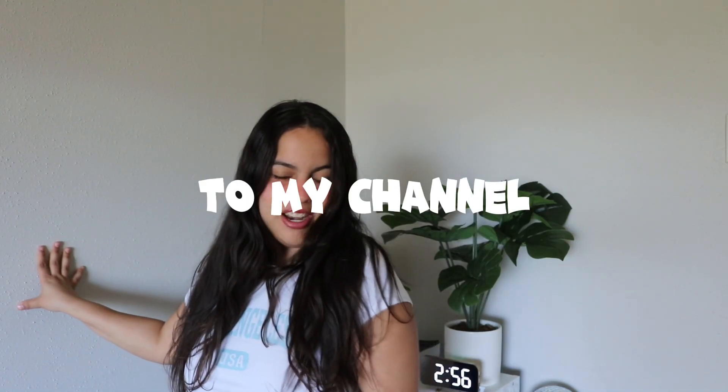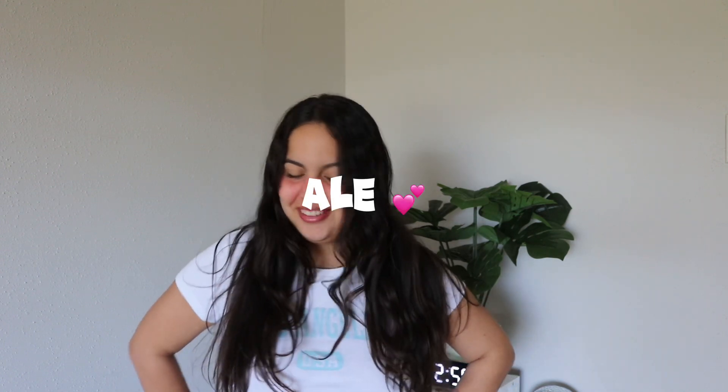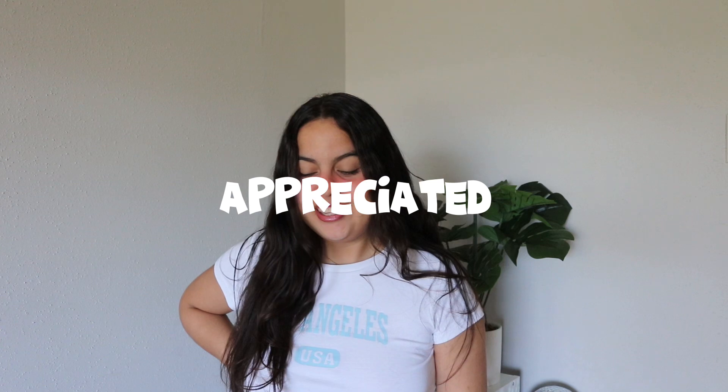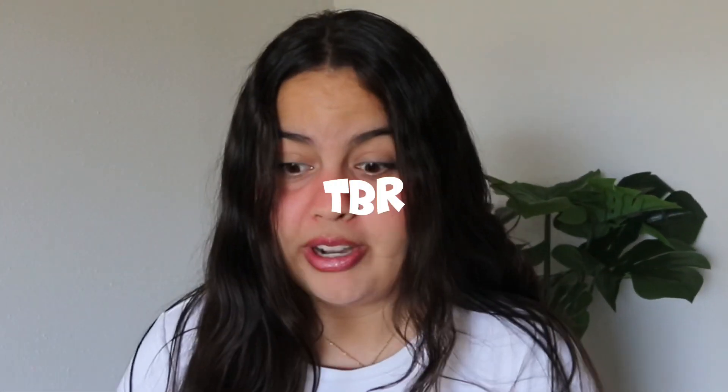Hey guys, welcome back to my channel — my name is Alexandra but you can call me Ale. Thank you so much for clicking on today's video. I'm going to give you guys a tour of my bookshelf. I'm so excited. I'm trying to read as many books as I can from my TBR. I'm going to do another video on that later. I'll show you everything I have read, my favorite books, my setup, and everything.